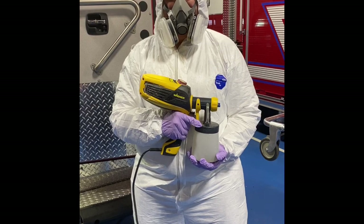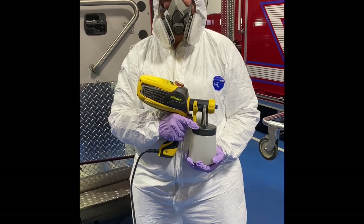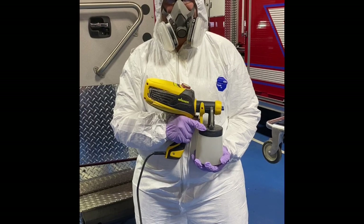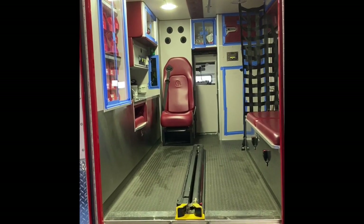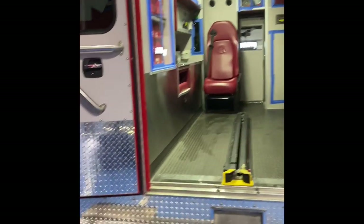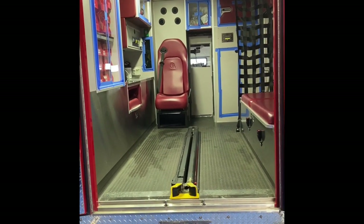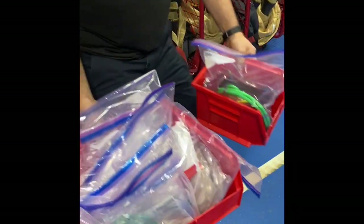We're using an airless paint sprayer you can get at any hardware store, and our PPE is Tyvek, gloves, respirator, and safety glasses. Basically what this does is we're just going to paint the inside. We still have everything taped up and we're going to leave it taped up. The only time we untape is when we absolutely need something out of a cabinet that's not in our bins — those can be deconned separately by sitting on the floor and spraying them.